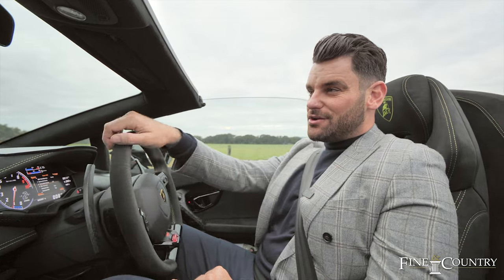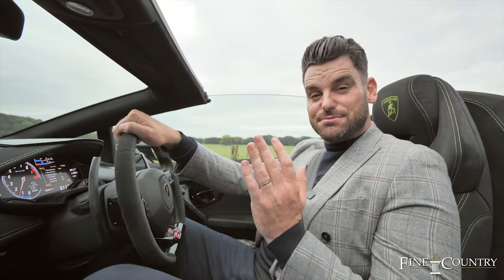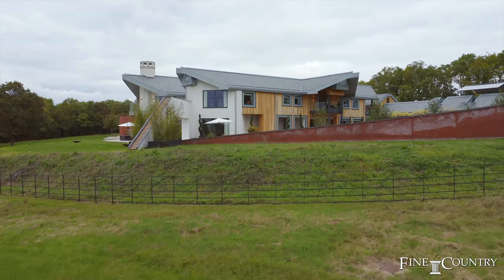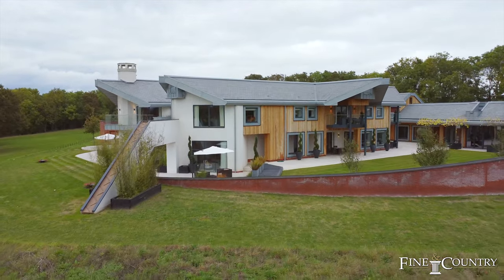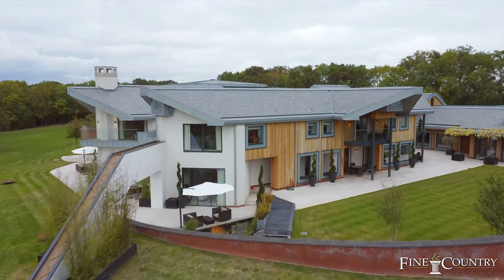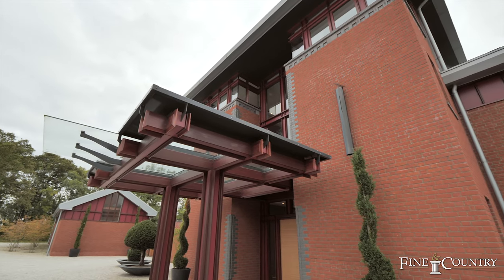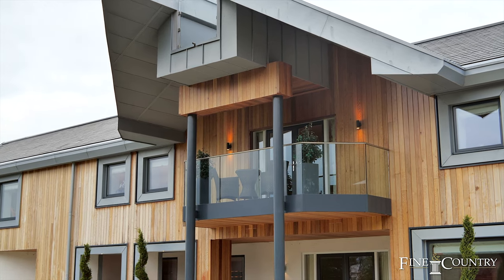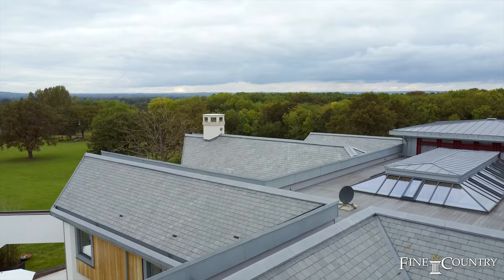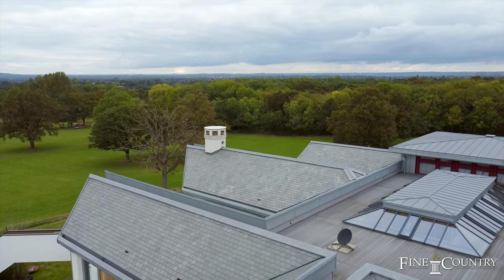I'm Damian Merry from Finding Country, and today it's my absolute privilege to showcase one of the most spectacular properties in the UK. We're here in Hollyport, which is just 22 minutes from Heathrow. I'm about to show you a 24,000 square foot beautiful mansion set in 40 acres. It is one of the most unique custom built homes I have ever seen — energy efficient, a smart home with an EPC rating of B.